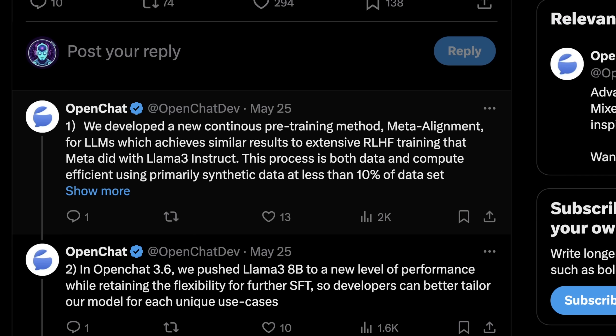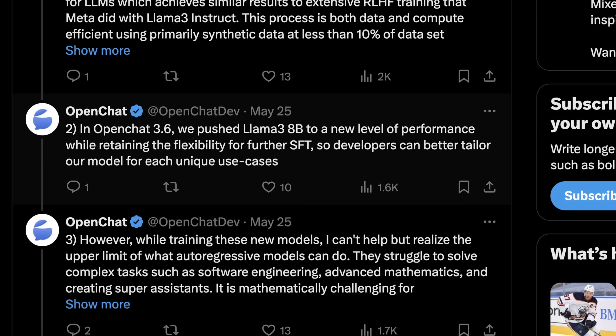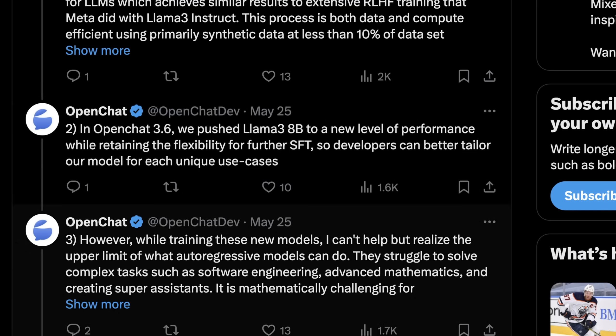With California's new regulation basically saying you can't use too many GPU hours to train a given model, it's going to be really funny that pre-training is probably going to completely wreck that entire bill. I don't think the context and basis of that bill is based in reality, and it's going to be really funny to see researchers completely shred the rhetoric of that really dumb law. The funniest part is the only way they're going to understand who has the potential to do that is basically by registering GPUs. OpenChat also says they pushed Llama 3 8b to a new level of performance while retaining the flexibility for further SFT tuning, so developers can better tailor the model for each unique use case.